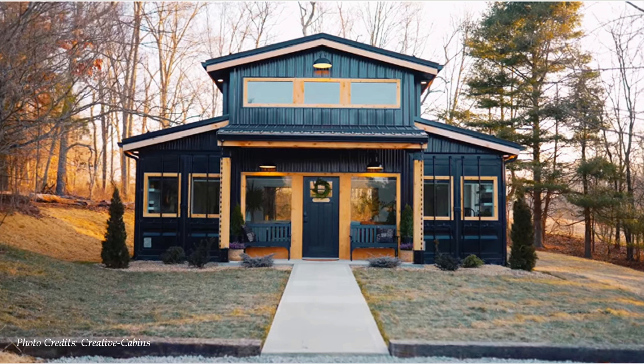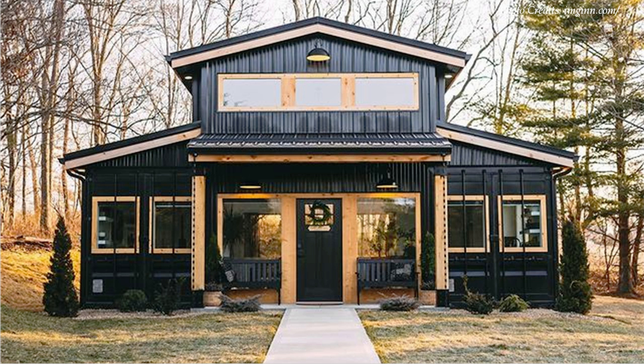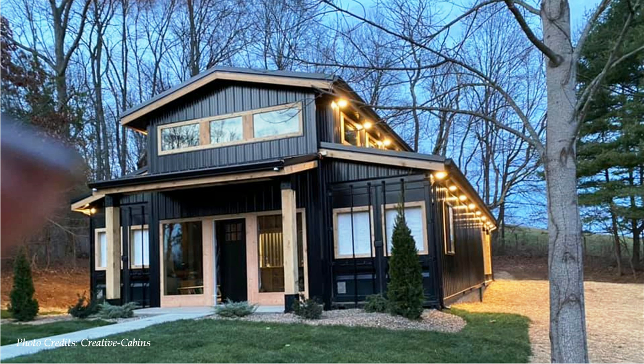At number two is a shipping container Bandominium with a basketball court, built by Creative Cabins in Logan, Ohio, United States. This container Bandominium is built using two shipping containers which form the main structure of the house. The containers are placed side by side and set apart, saddling a big open plan living space plus a basketball court. The entire structure is roofed with a series of shed roofs above the saddle space and the shipping containers to form a modern shipping container Bandominium.